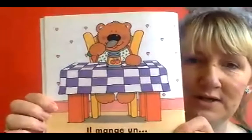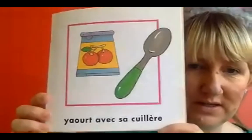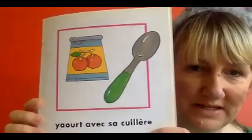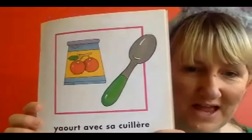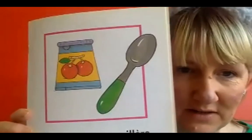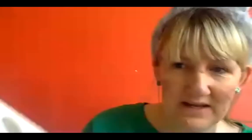Il mange un yaourt avec sa cuillère. I think you can probably guess that yaourt is a yogurt and une cuillère is a spoon. Let's have a little look - what flavor yogurt do we think that might be? I think it is un yaourt à cerise, a cherry flavored yogurt.